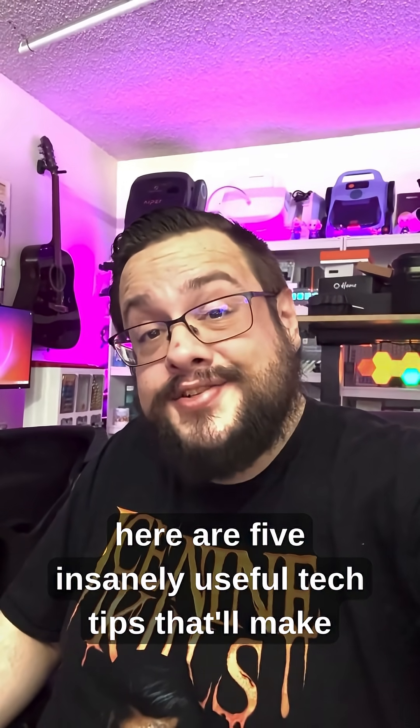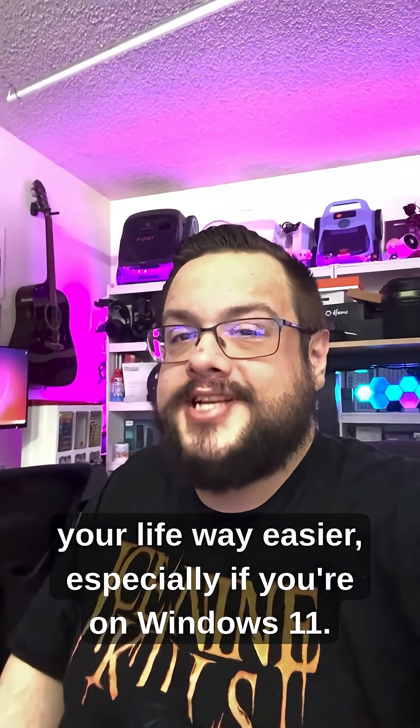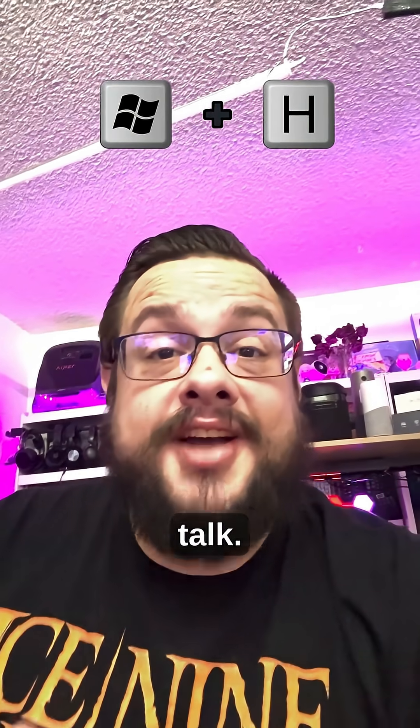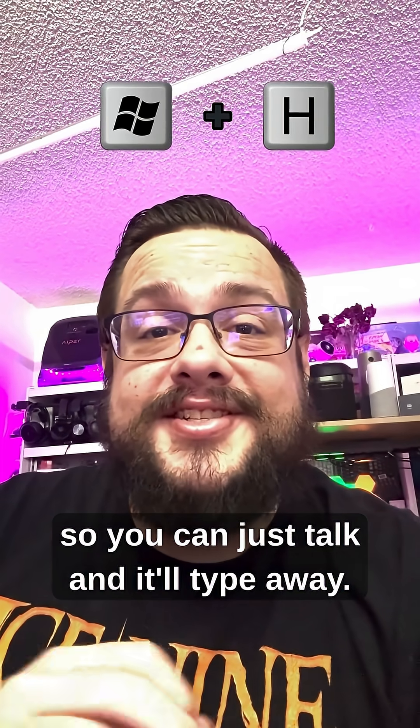Hey guys, here are five insanely useful tech tips that'll make your life way easier, especially if you're on Windows 11. Press Windows + H and just talk — Windows 11 has automatic audio transcribing, so you can just talk and it'll type away.